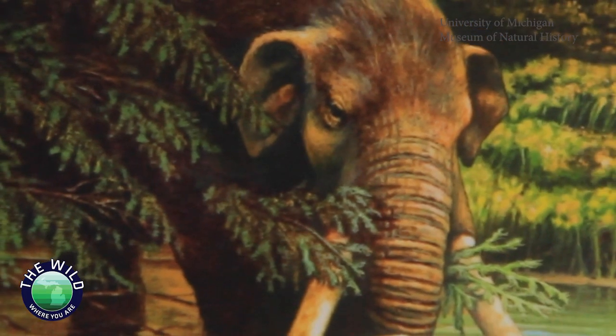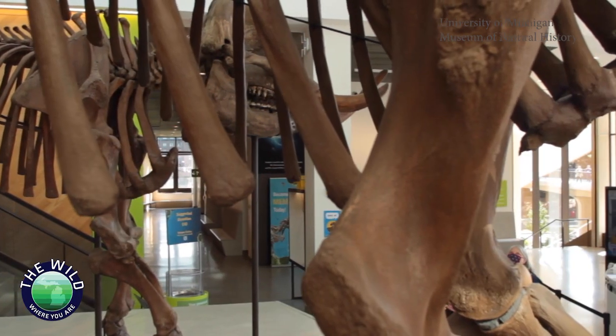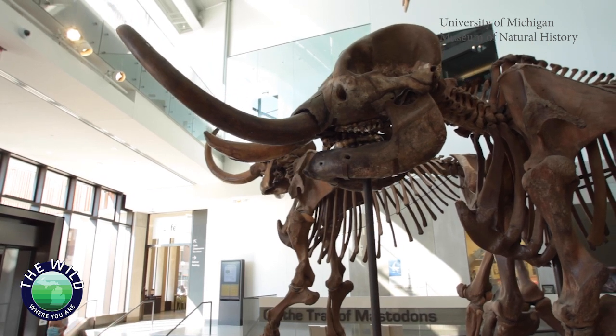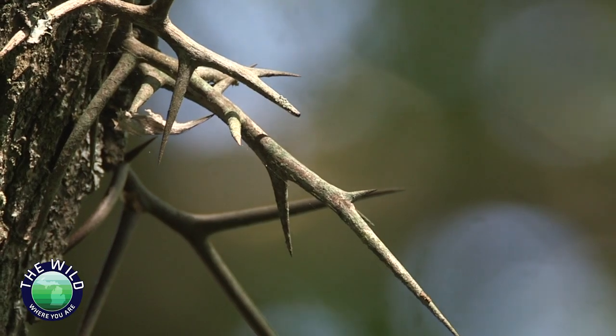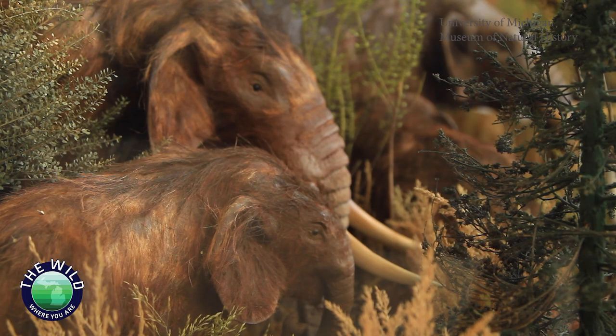Unfortunately, we can't really do solid experimentation — it would be ridiculous to try and resurrect a mammoth to test this hypothesis. But there are a lot of features in a lot of these different species that we can see, which leads us to come up with the best hypothesized explanation for that feature.